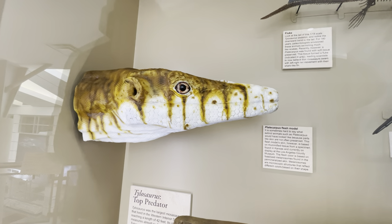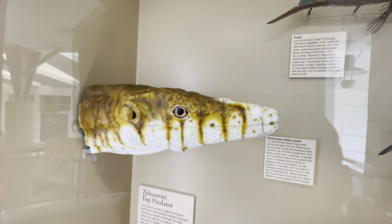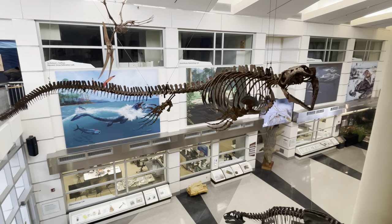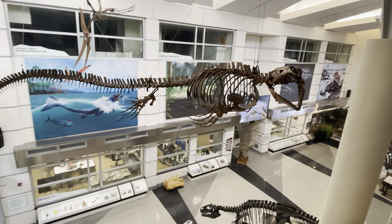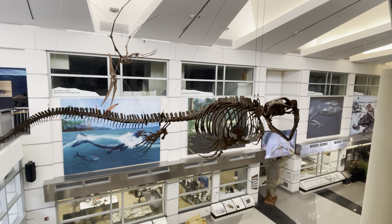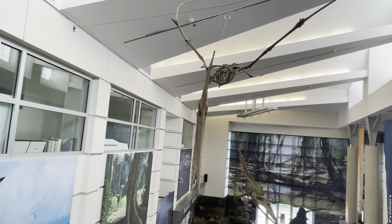Here's the head of what they call a Platycarpus — looks a lot like a giant snake. Here they've got some skeletons hanging from the ceiling that you can see better from upstairs. Platycarpus grew up to 17 feet in length and was a common mosasaur in the shallow interior sea. It was found in the Smoky Hill Chalk of Kansas.